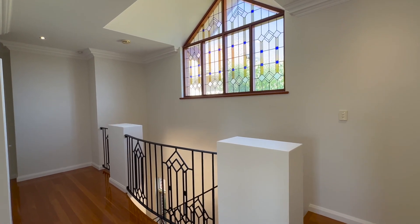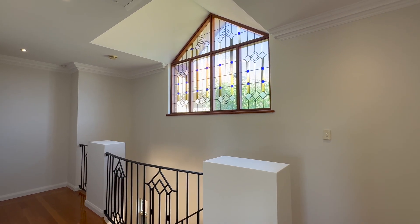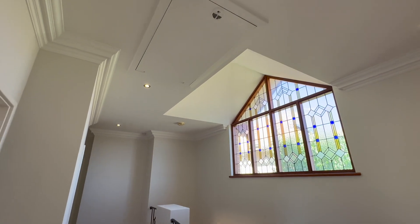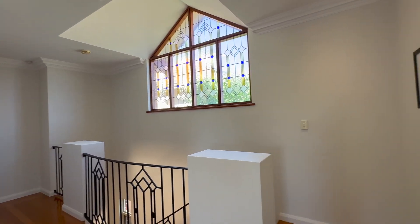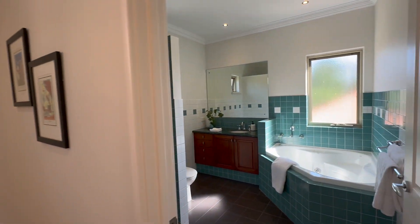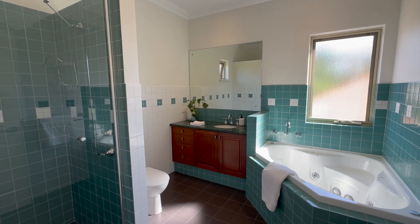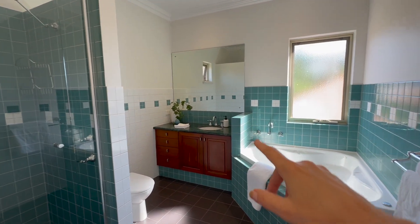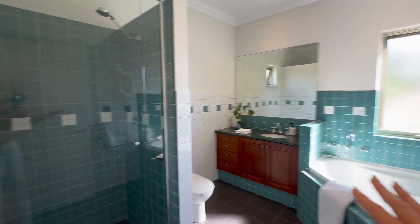Before we look at the accommodation upstairs I want to draw your attention to two things. The first is this beautiful bespoke lead light window — it is just glorious. And the second is that you've got attic storage. Check out the dimensions for that on the floor plan. The family bathroom is off here — it's got the same she-oak cabinetry, same furniture maker as the kitchen downstairs. You've got a gorgeous marble vanity, a nice big corner bath and shower. Really generously proportioned family bathroom.